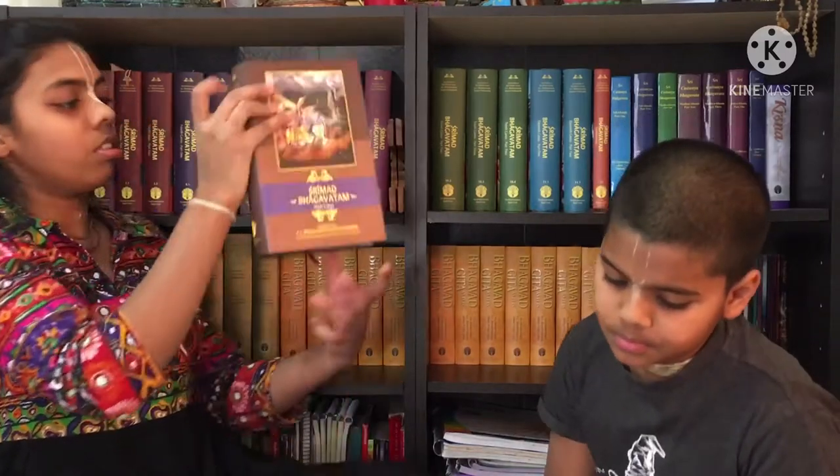Now moving on to the sixth canto. The sixth canto is the chest of Lord Krishna. So if someone asks you about body parts, you now know that the sixth canto is the chest. The major prayer is by Vrithrasura. So in the sixth canto we have prayers by Vrithrasura.